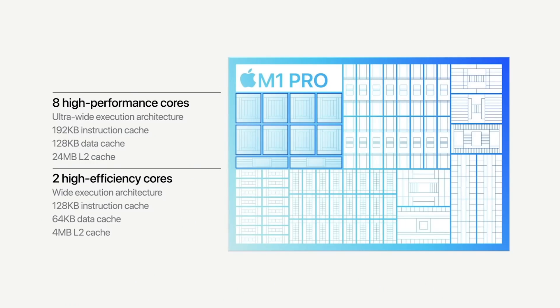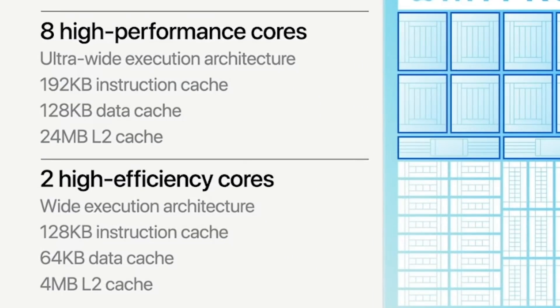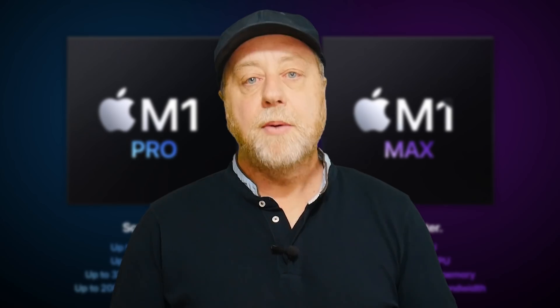Apple has given us great information about the caches on the high-performance cores: 192K of instruction cache per core, 128K of data cache per core, and 24 megabytes of L2 cache across those eight cores, maybe split into 12 plus 12. For the two power-efficiency cores: two megabytes of L2 each, four megabytes in total, 128K instruction cache, and 64K data cache.